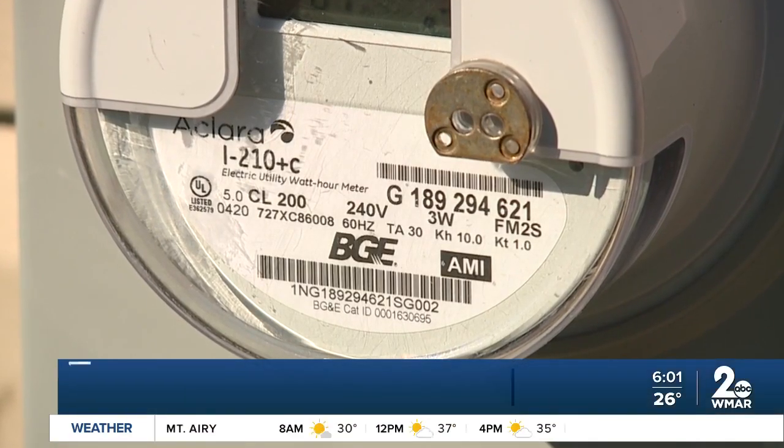The melted meter caused around $1,500 in damage to the Kales' home, so they turned to BGE for reimbursement and answers, but say they aren't happy with their response — a mystery of sorts involving a smart meter.